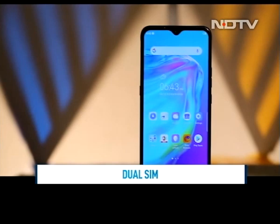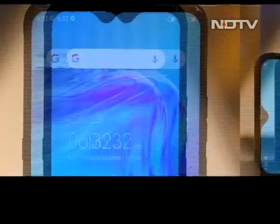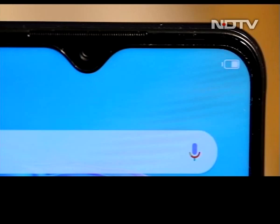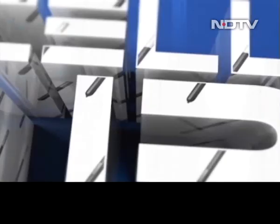Priced at 9,999 rupees, the Spark Power 2 takes on phones from brands like Xiaomi, Realme, Samsung, Oppo, and Vivo, standing out with its large display and 6,000 mAh battery. If you like living life large, the Techno Spark Power 2 will be right up your alley. With a loaded spec sheet including a large 7-inch screen and massive 6,000 mAh battery, it's making all the right moves. If your budget is 10,000 rupees, the Spark Power 2 is a good option.